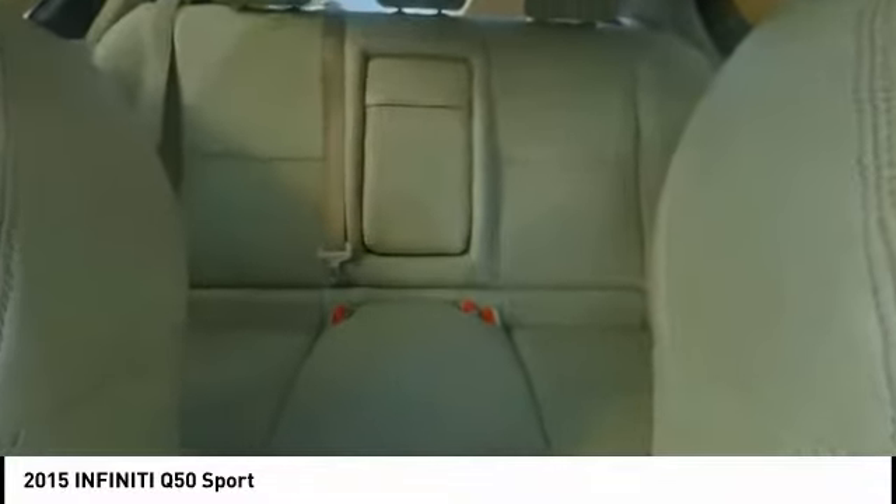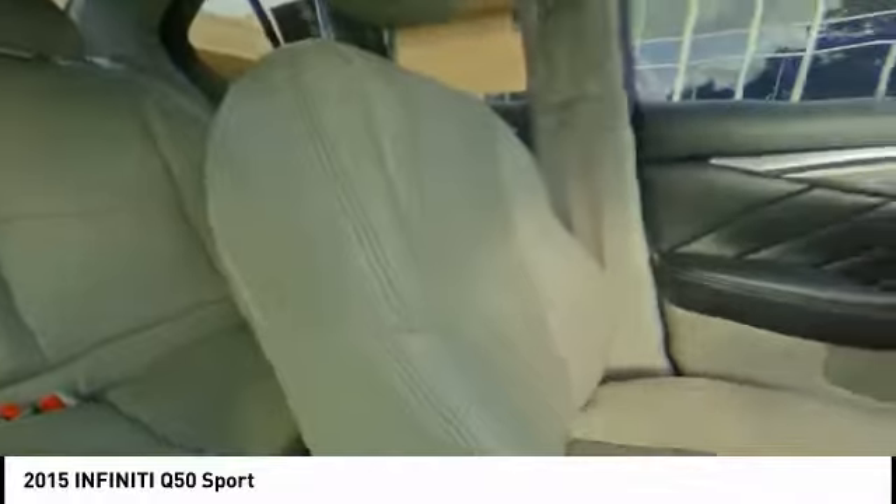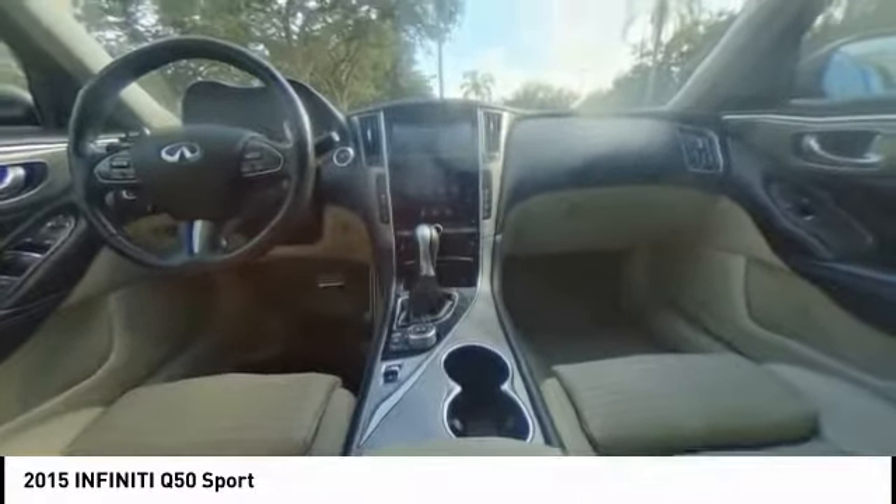Power passenger seat, traction control, leather-wrapped steering wheel, dual airbags, air conditioning, navigation package, alloy wheels, power steering, four-wheel disc brakes, electronic stability control.